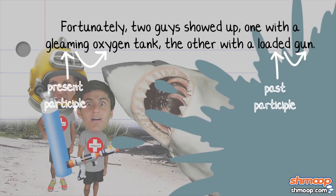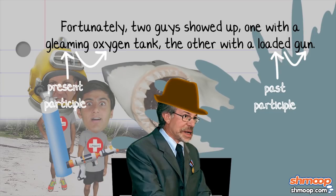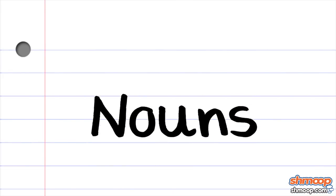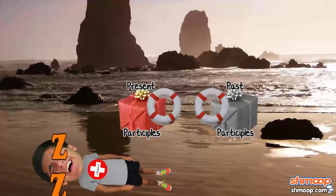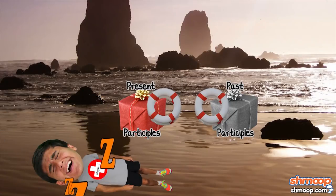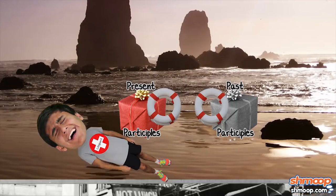At least someone on this beach is a Steven Spielberg fan. Whether they're being used as nouns, adjectives, or parts of verbs, present and past participles work hard — unlike Joe, who should have paid more attention to what was going on in the water.